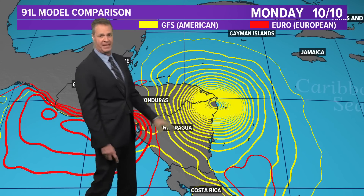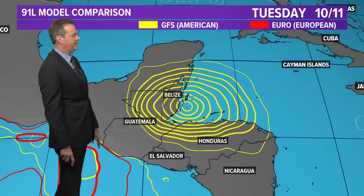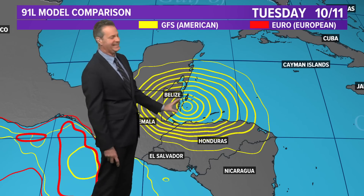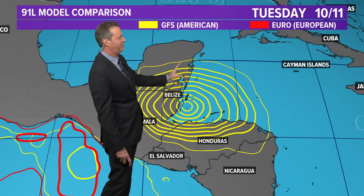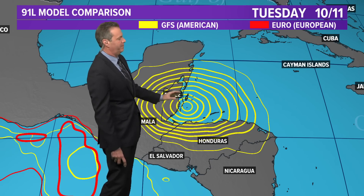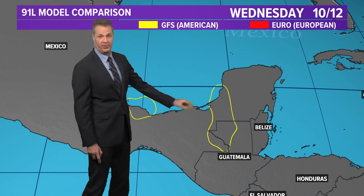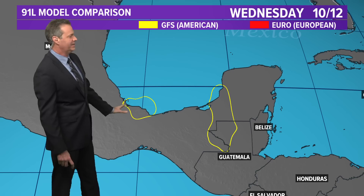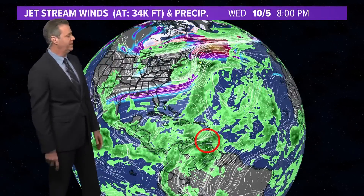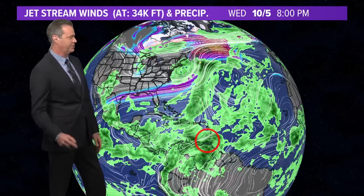So Sunday and Monday are potential landfall days in Central America. Then the Euro loses it, while the GFS wants to bring it back toward Belize heading into Tuesday — possibly a second landfall across Belize, with impacts as far north as Cozumel with wind and rain showers. So that's what we're looking at: potentially a second landfall, then it loses it going into Wednesday. Neither model redevelops anything in the southern Gulf of Mexico, which takes the United States out of play — good for the U.S. Central America, pay very close attention: Nicaragua, Honduras, Belize in particular, going into the end of the week and the weekend.